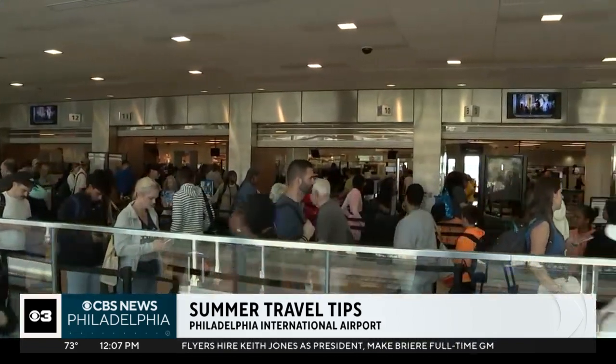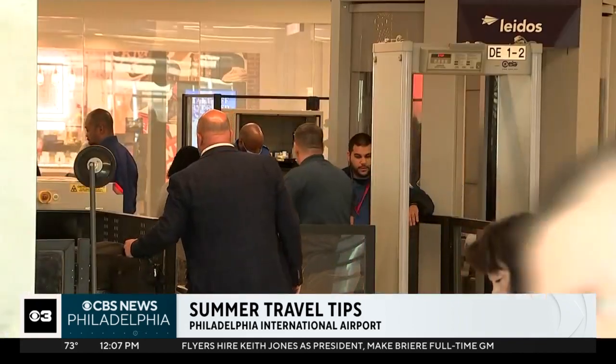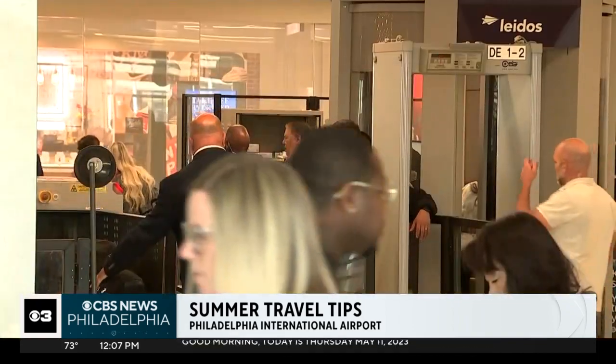As always, give yourself plenty of time and have your documents ready. You can download the MyTSA app to check what is and isn't allowed on the plane.